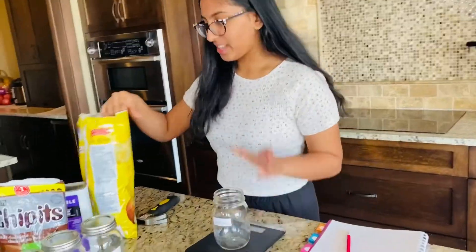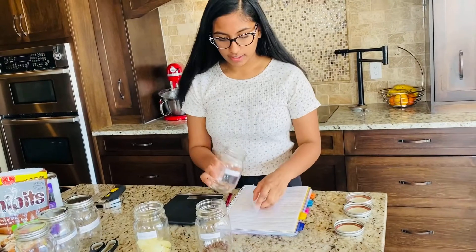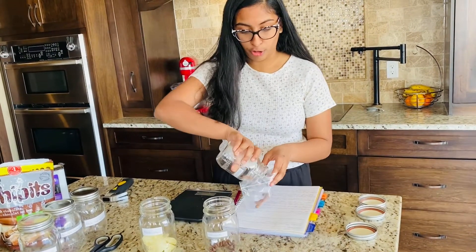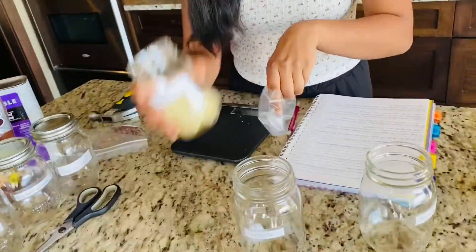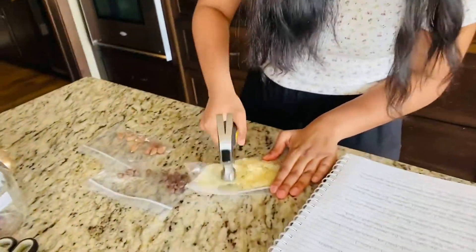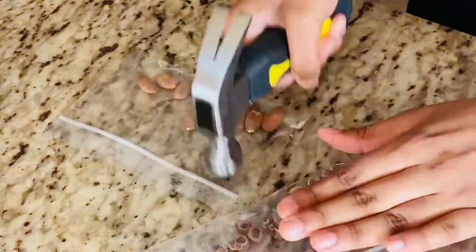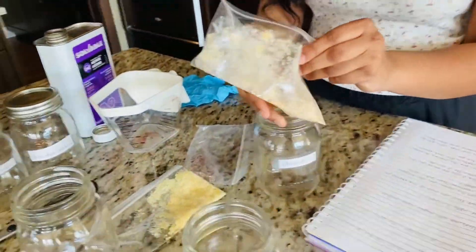Now I'm going to weigh the potato chips. I'm going to take each of the foods and place them into bags, and hammer them down so they're all crushed. I'm done crushing them, and I'm going to be placing them back into the mason jars.